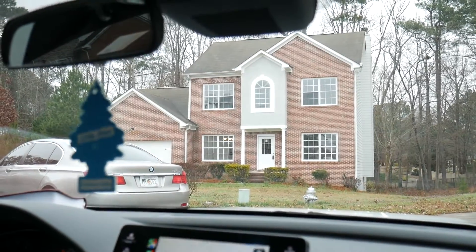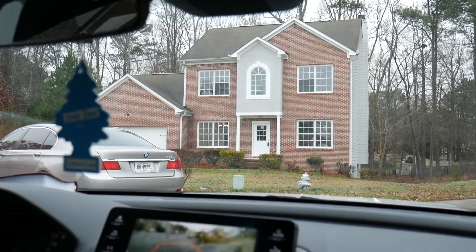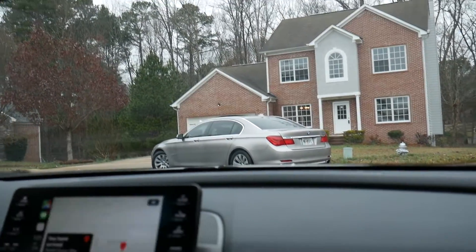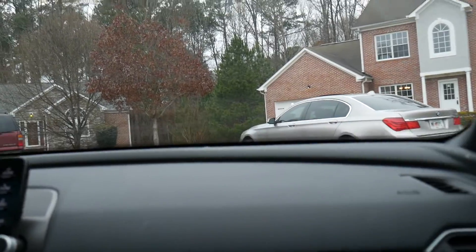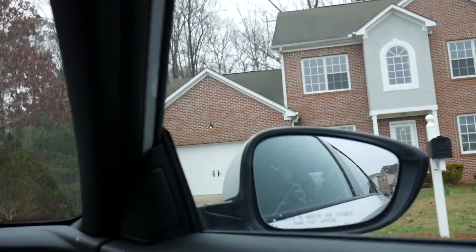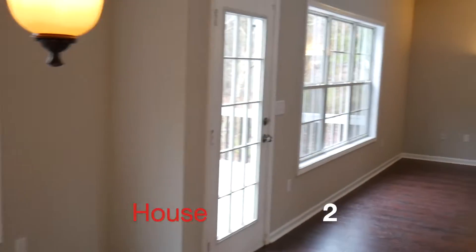Let's flip the camera around so you guys can get a sneak peek of what this looks like. Should we just pull in the driveway? Yes. Isaiah, what did you say this house looks like? It's got a long face — daddy long neck. This is the daddy long neck house, it's just tall as ever. A tall house, you guys.